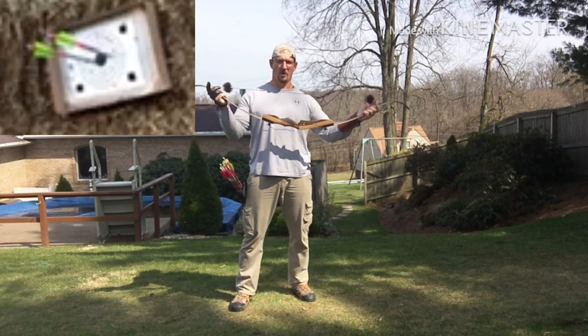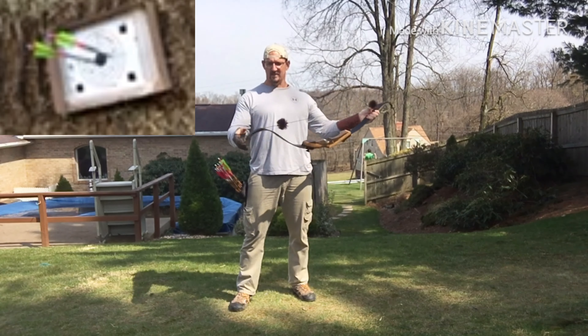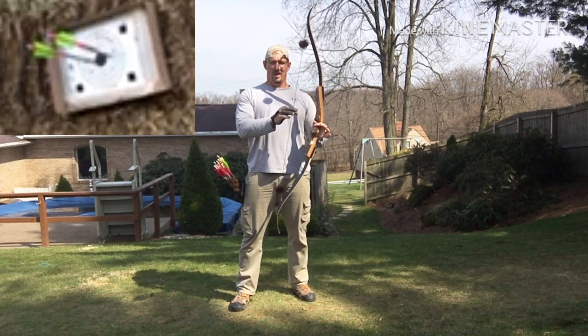Hey everybody, welcome to another episode of Big G Outdoors. Today we're going to talk about the difference between the Samick Sage and the Samick Journey.